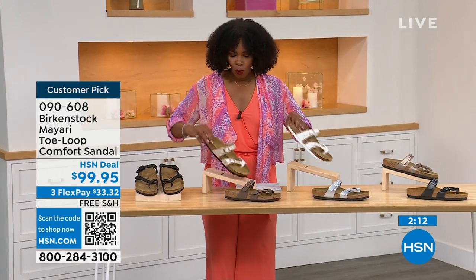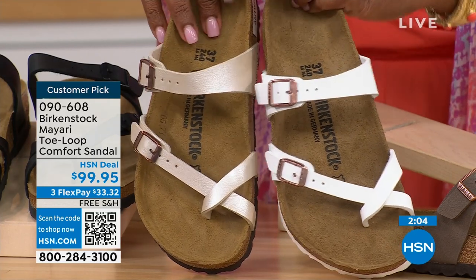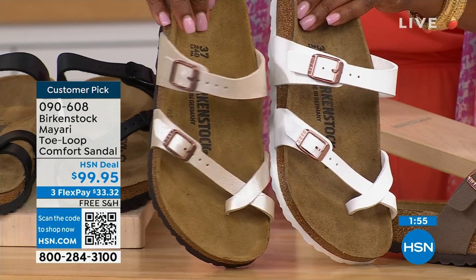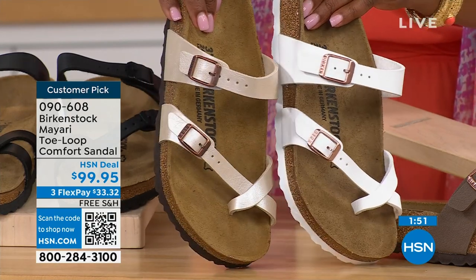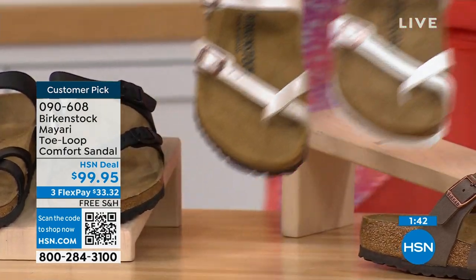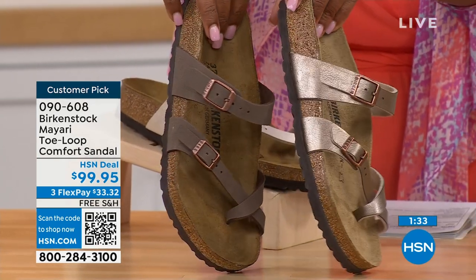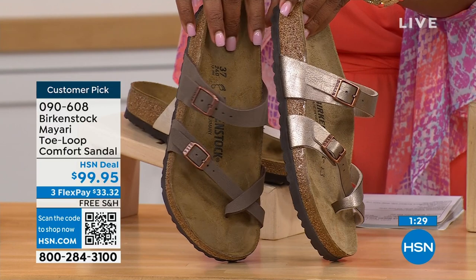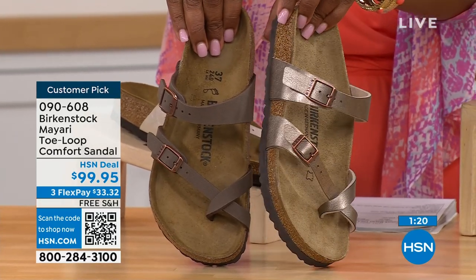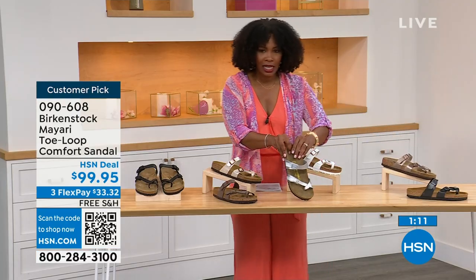For the lightest options: white has a rosy tone on the buckle, while antique is more of a pearlized creamy color — still light but with a pearl finish. The white one has a white outsole and all others have a darker outsole. For neutrals: mocha is a dusty brown, and graceful taupe has more of a metallic finish. Lastly, silver is the most limited with about a hundred remaining.